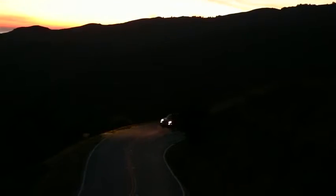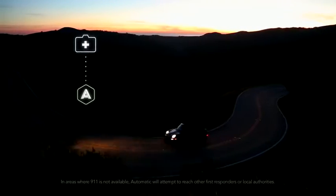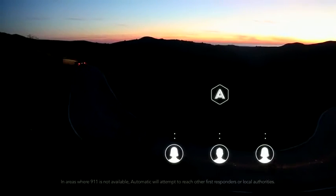Accidents happen, and far too often there isn't someone there to help. If you're ever in a crash, Automatic alerts 9-1-1 with your location. It can even contact your loved ones to let them know what's happened and that help is on the way.